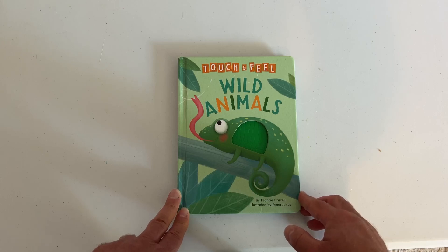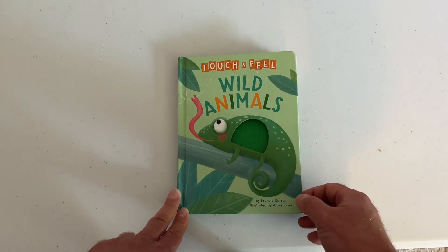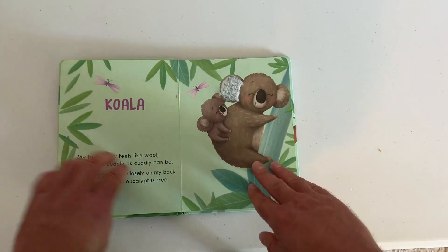Hey, Sean here. I just wanted to show you this Touch and Feel Wild Animals book. This is a nice book. Lots of fun.